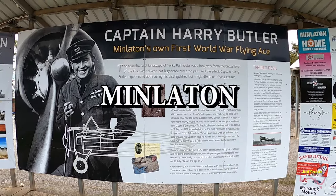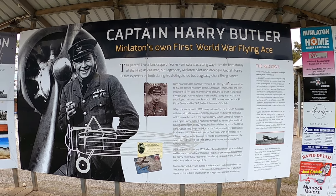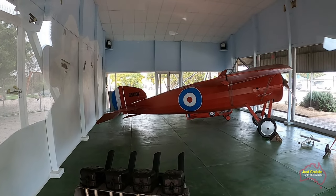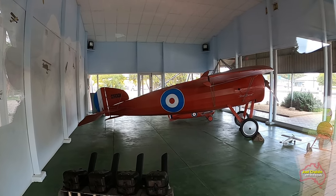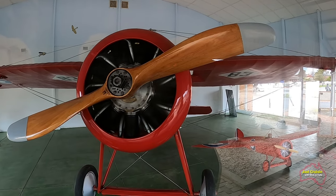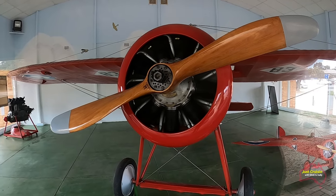The Harry Butler Red Devil Memorial can be found at Minlington as you enter the town. It was in 1919 that Harry Butler flew his aeroplane, the Red Devil, over the Gulf of St Vincent from Adelaide to Minlington on a mail run, and that was the first flight over water in the southern hemisphere at the time.